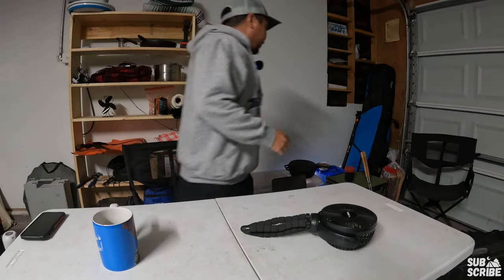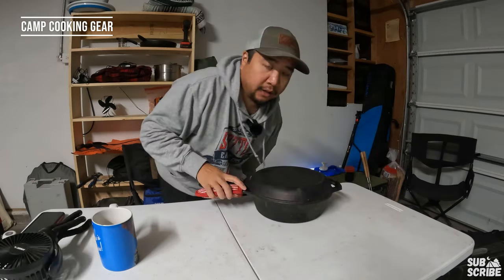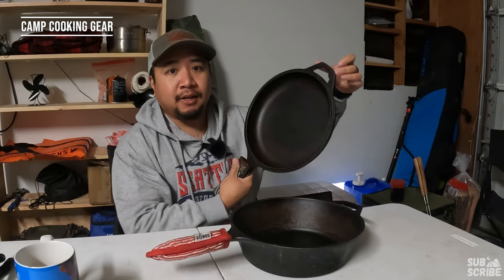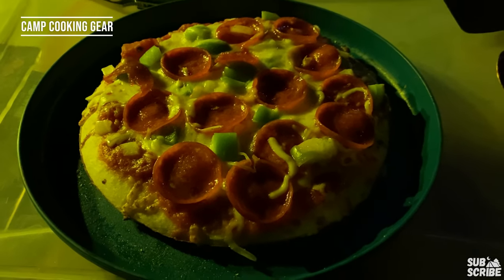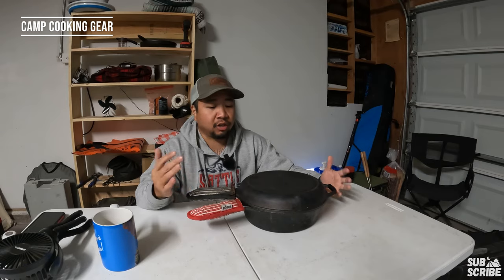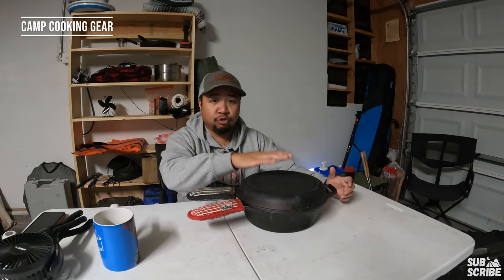Moving into the camp cooking section — probably one of our most used items is the Lodge cast iron combo set. This is our go-to pan and pot set; you can make anything with it, from pizza to pastas, soups, and jambalaya. It's the most versatile piece of our camp kitchen gear. Even if I don't know what we're eating, I'll usually just bring this because it'll cook anything.